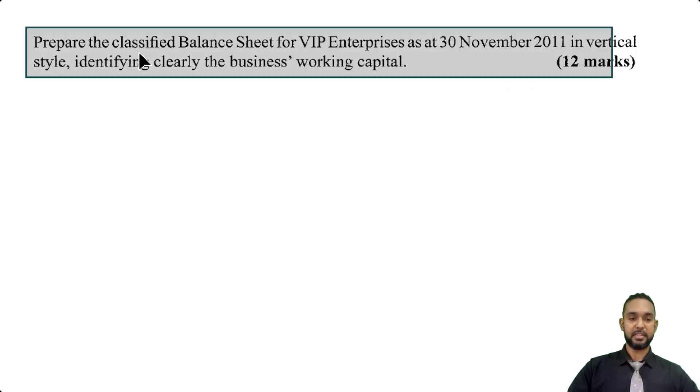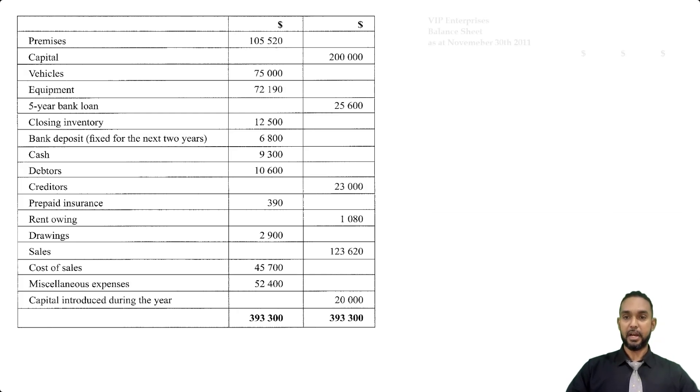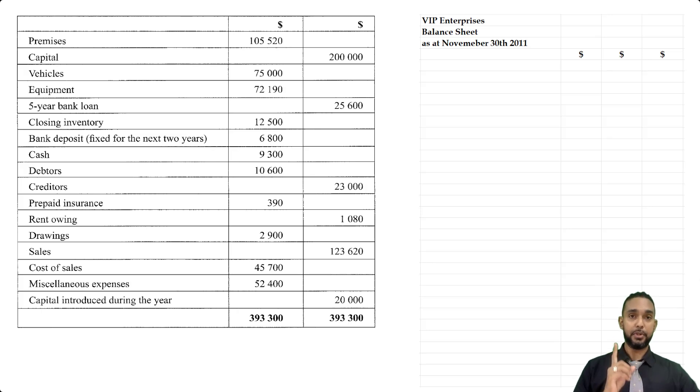Part B is asking us to prepare the classified balance sheet for VIP Enterprises as at 30th November 2011 in vertical style, identifying clearly the business's working capital. In recent years, CSEC POA has been varying towards doing statements of financial position in either the order of permanence or liquidity and in your net asset format — either assets minus liabilities, or assets on top and capital plus liabilities below. Working capital is current assets minus current liabilities. I'm going to do this balance sheet two ways. I'm using the old heading here — balance sheet as opposed to statement of financial position, so just bear with me. The first item in order of permanence is your non-current assets.